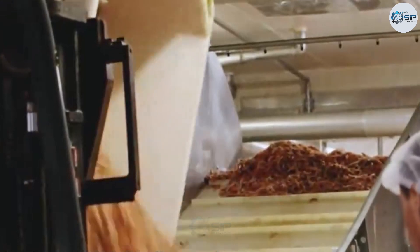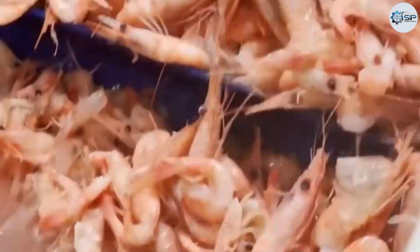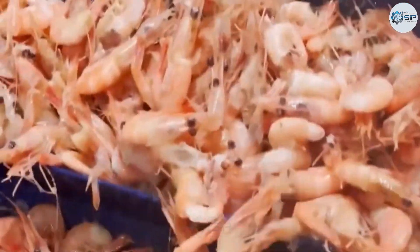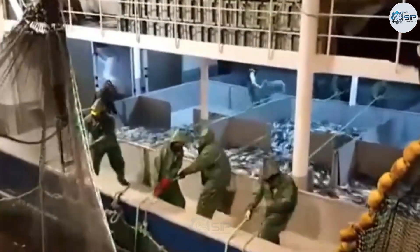We may not see the sweat, the sleepless nights, or the cracked hands working in freezing warehouses — but when we see those glistening red shrimp, we can truly feel the value of labor. These tiny creatures carry a grand story of the ocean, of human perseverance, and of sustainable progress.